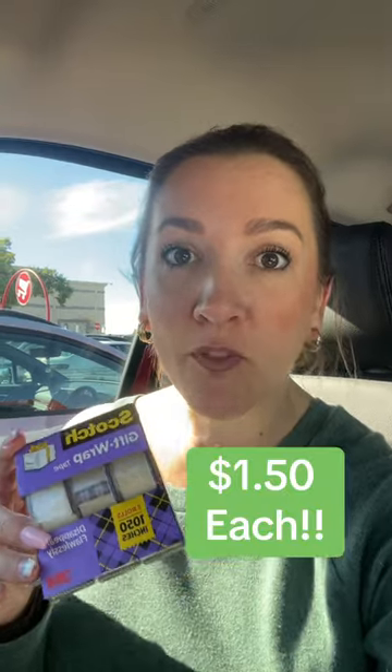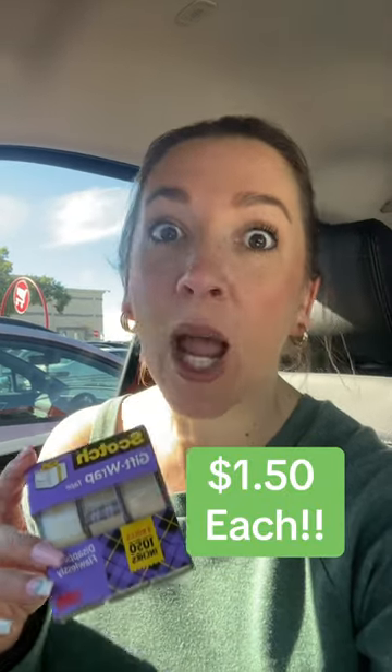Before you start wrapping all your Christmas gifts and realize you're almost out of tape, run to Target. Today's the last day you can score this deal. We're grabbing these three-count Scotch tape packs for $1.50 a piece using Ibotta.